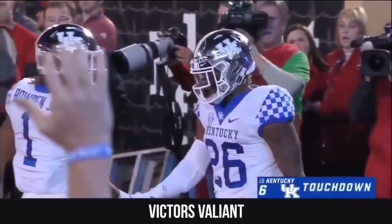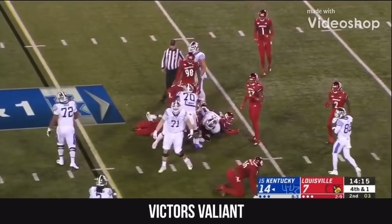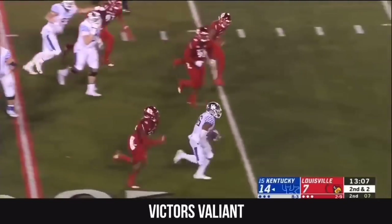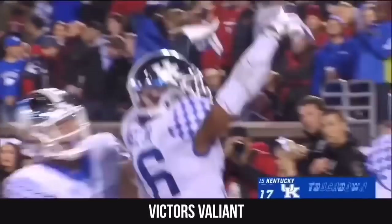At last, Benny Snell — he keeps it — Benny Snell is in, touchdown Kentucky! Snell will keep it, Snell will pick up the first down — again of four. Second down Snell — another broken tackle and there goes Benny Snell. Picks up a block and scores for the second time tonight.